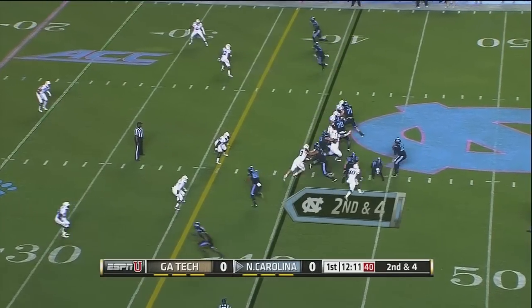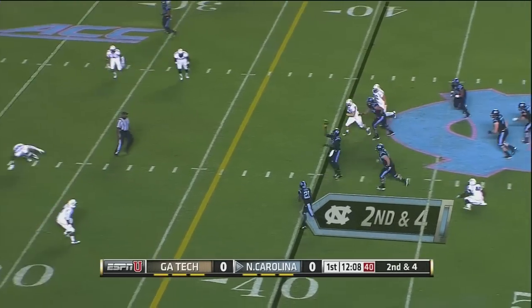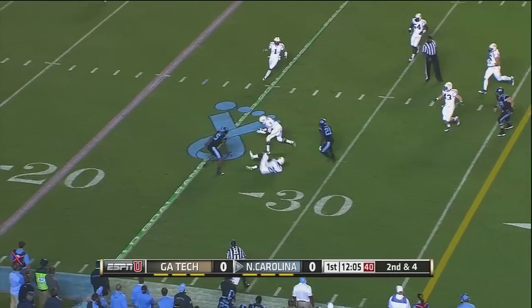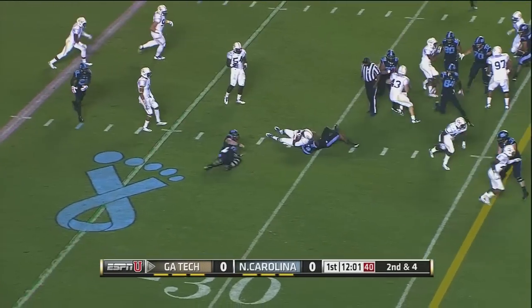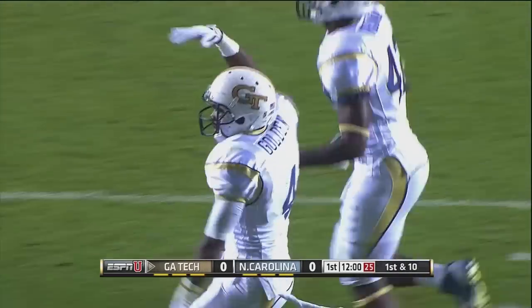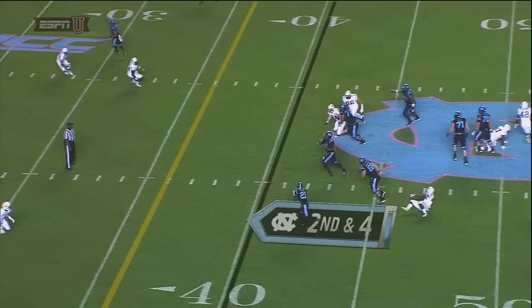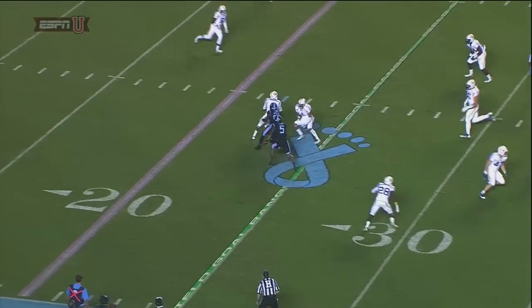As soon as they turn their shoulders to go get the handoff, Williams pulls it back and keeps it. Williams to throw, tries to flip it down the field, and it's intercepted. Jamal Golden with the pick for Georgia Tech. Williams had all kinds of room to run if he had wanted to — elected to try to push it down the field. It was tipped by Golden and then brought in for the pick.